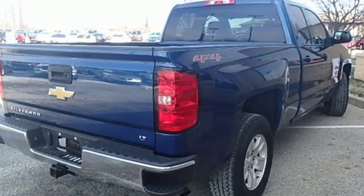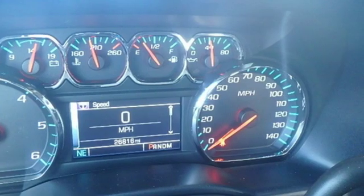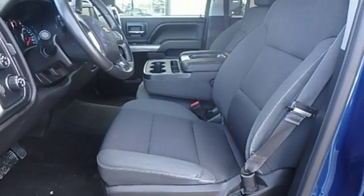It's equipped for all your driving needs and wants. Automatic transmission. Electronic shift on the fly. Driver selectable mode. Aluminum wheels. External memory control.